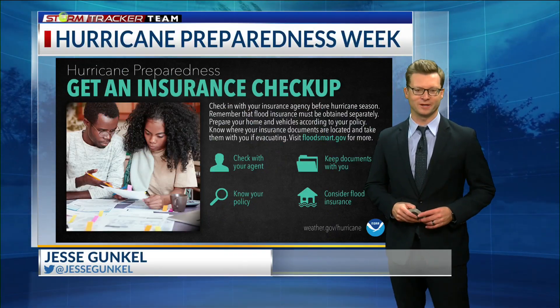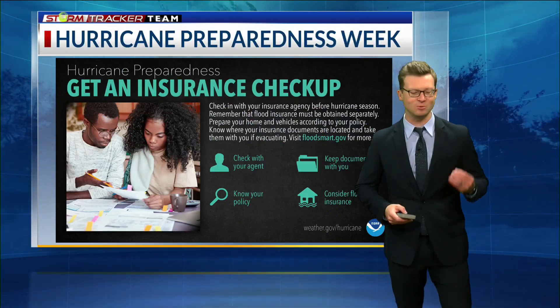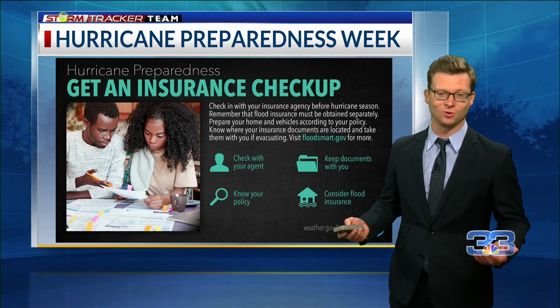Welcome back. We've got your day four hurricane prep tip, and here's the deal. Today we're talking about insurance and why it's important. Obviously, we know that storms are going to happen.